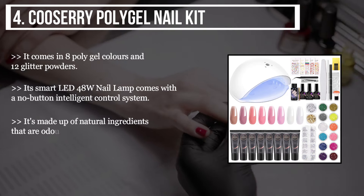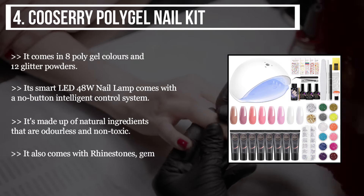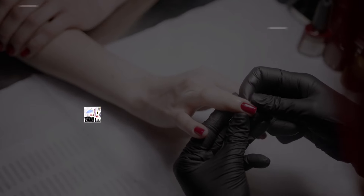It's made up of natural ingredients that are odorless and non-toxic. It also comes with rhinestones, gems, etc. for creative decorations.